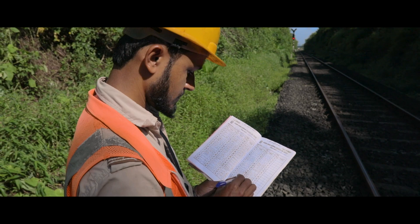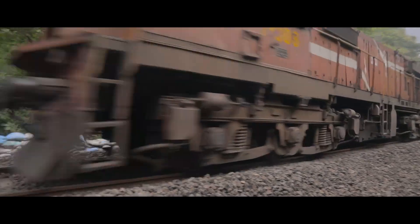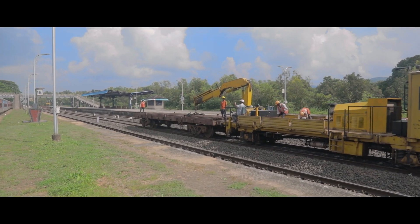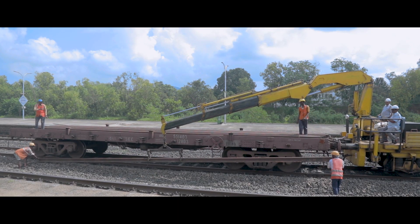A periodic report is being prepared and communicated using the phone facilities provided at regular intervals. Whenever a defect is detected, the UTV is used to get new rails if the existing ones are to be welded or changed completely.